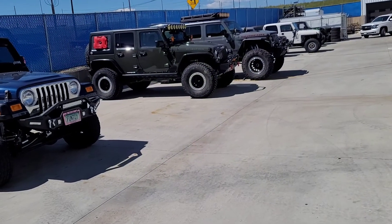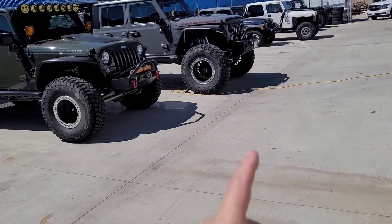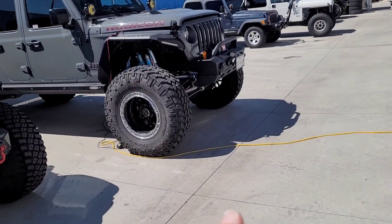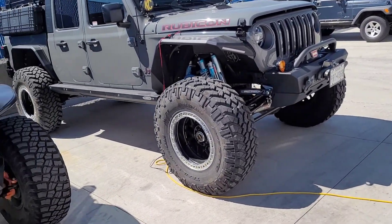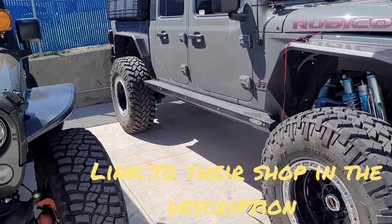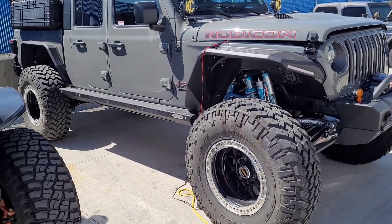But before we get into their projects, there's a TJ and a couple more TJs back there. This particular build came from California. He's building this to go from Alaska as far down south as he can go — the owner lives in Texas, but they're going to go from the tip of Alaska down to the tip of South America.